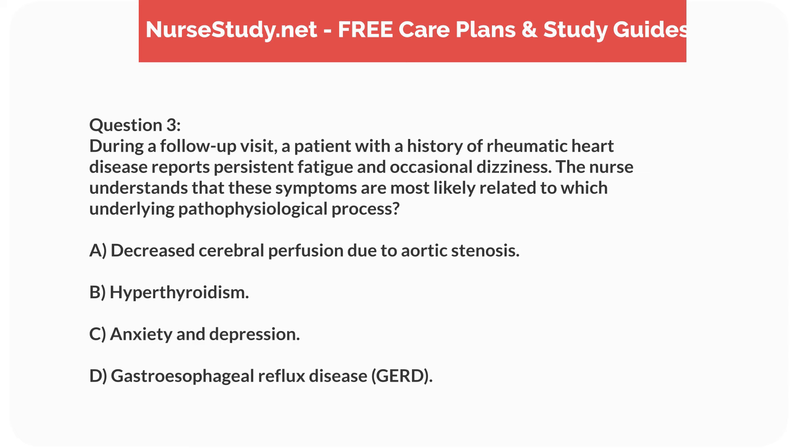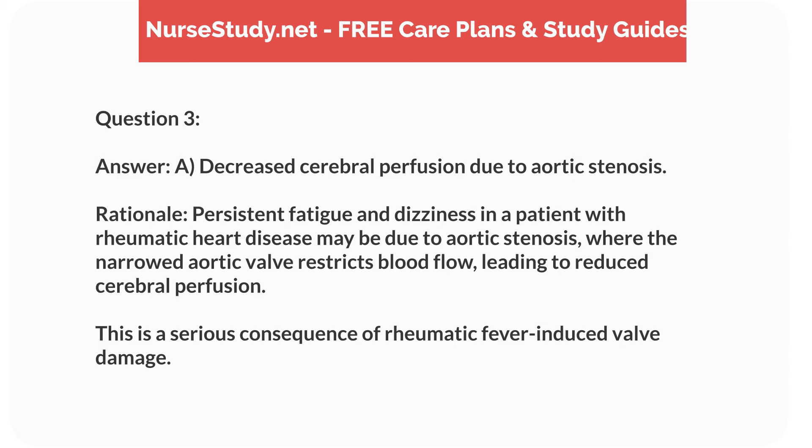Question 3. During a follow-up visit, a patient with a history of rheumatic heart disease reports persistent fatigue and occasional dizziness. These symptoms are most likely related to which underlying pathophysiological process? Answer: A. Decreased cerebral perfusion due to aortic stenosis. Rationale: Persistent fatigue and dizziness in a patient with rheumatic heart disease may be due to aortic stenosis, where the narrowed aortic valve restricts blood flow, leading to reduced cerebral perfusion — a serious consequence of rheumatic fever-induced valve damage.